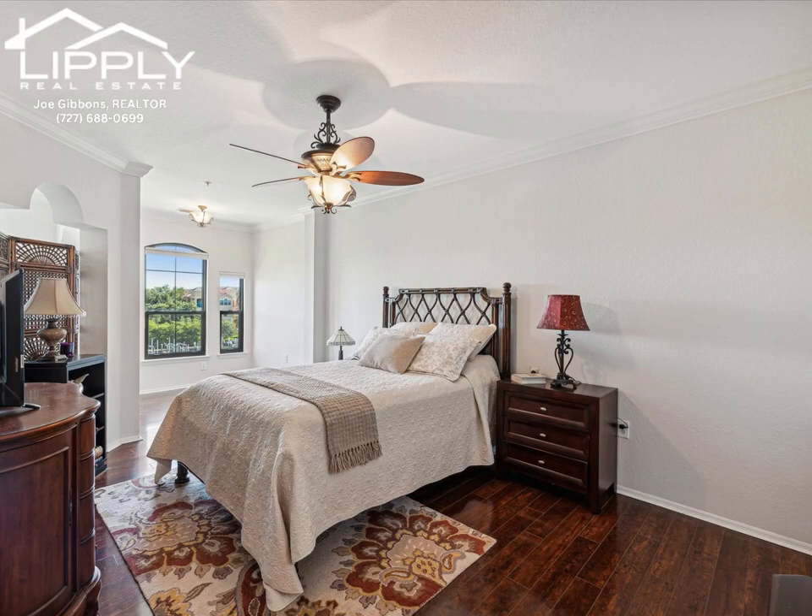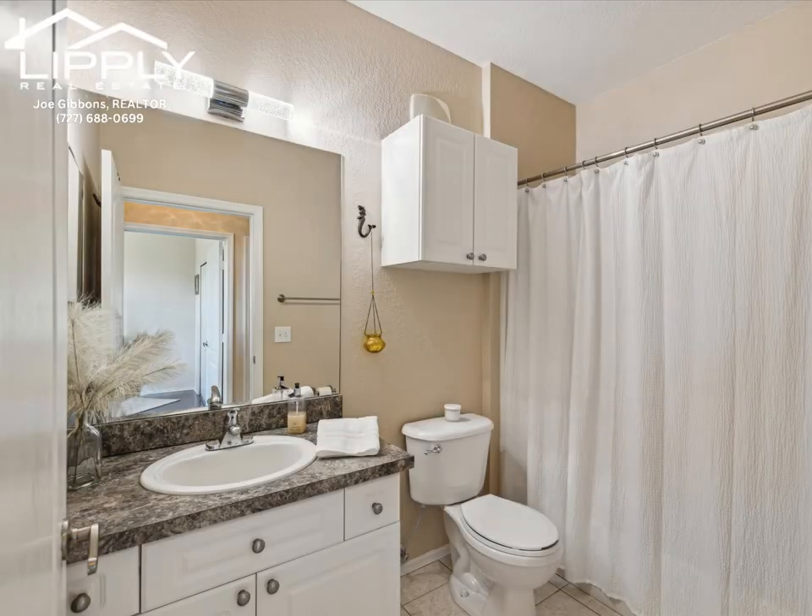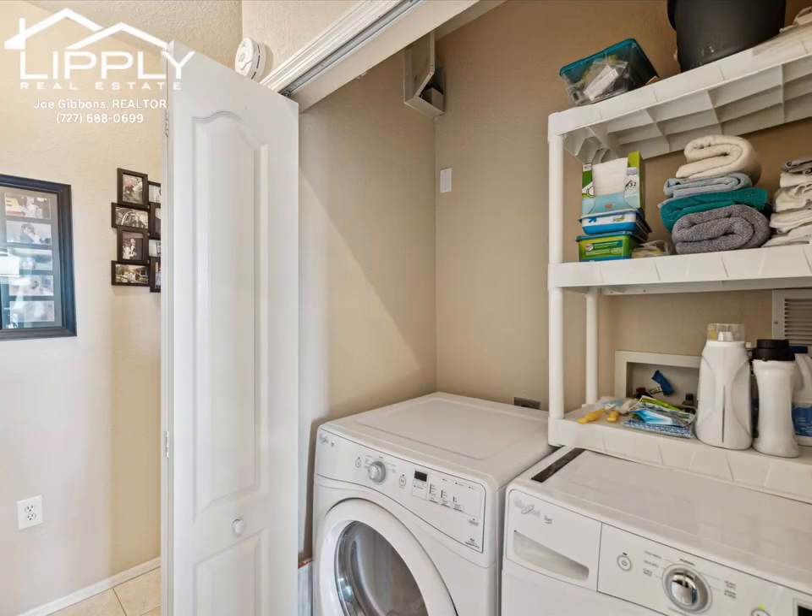One of our favorite features is the community kayak, ready for you to check out and hit Old Tampa Bay right from the community. Live the Florida dream at this amazing waterfront resort. Come see this condo today.